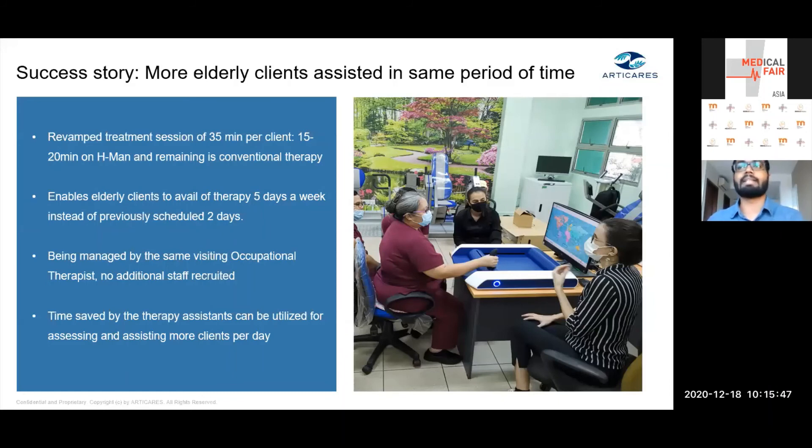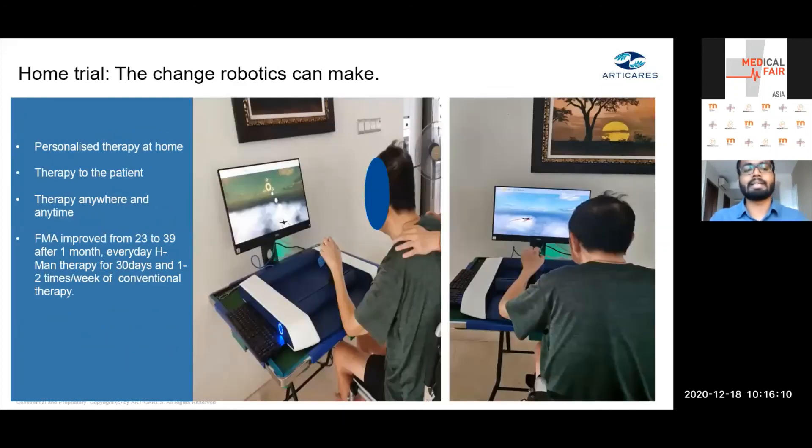This increased the amount of therapy without increasing costs or manpower, while maintaining therapy quality. The result was not only patients receiving more therapy, but also time savings for therapists to manage more activities on a daily basis.